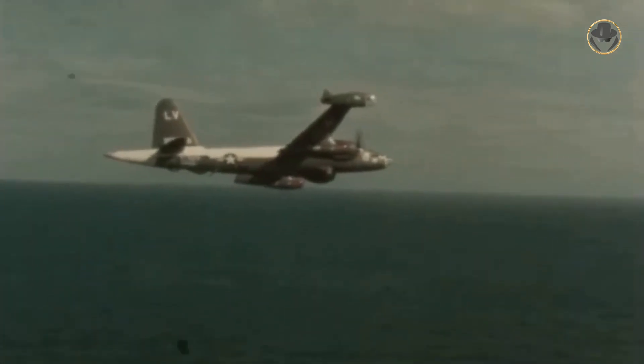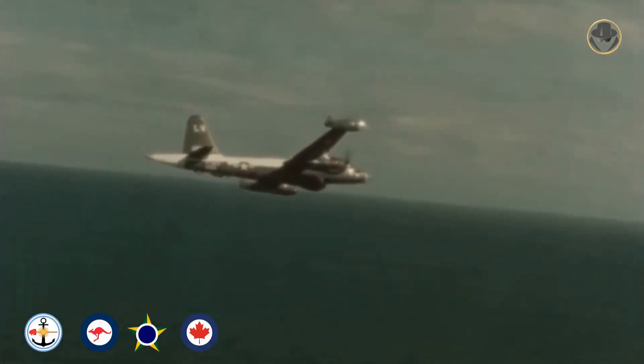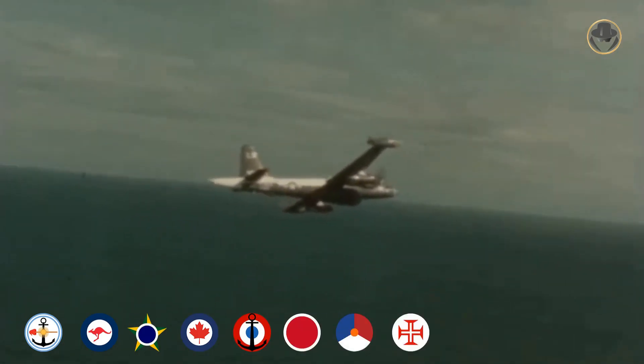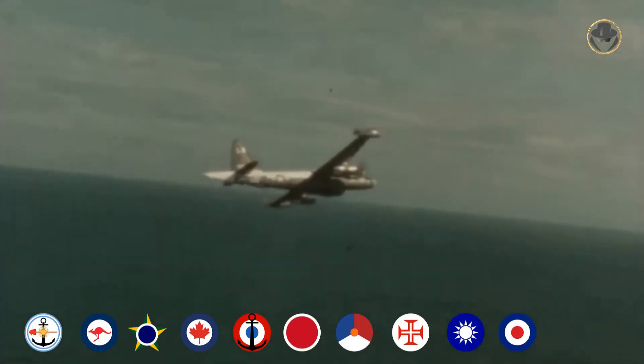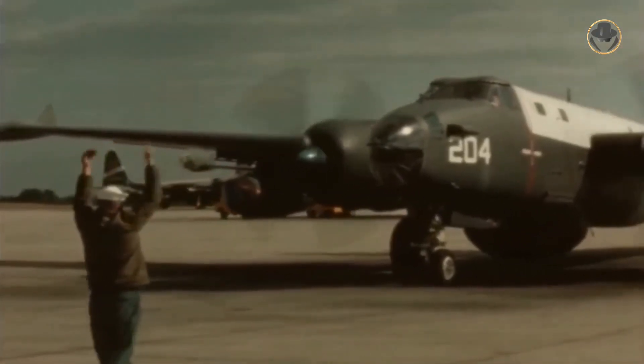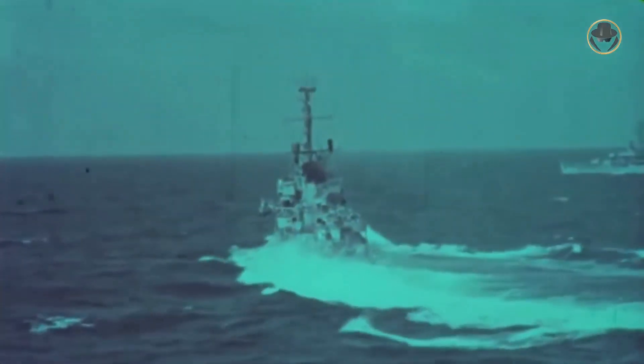The P2 was preferred by Argentina, Australia, Brazil, Canada, France, Japan, the Netherlands, Portugal, Taiwan, the UK, and the USA. According to US Navy doctrine, the P2 operated as the hunter of a hunter-killer group, with destroyers employed as killers. In this perspective, it was not an actual offensive system.